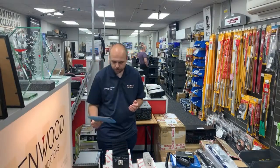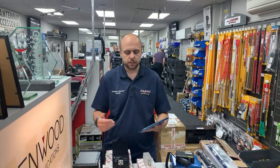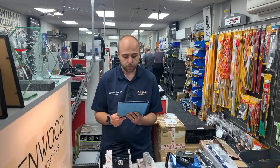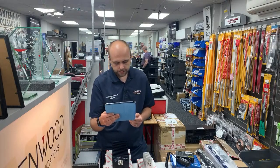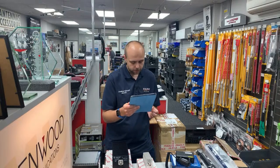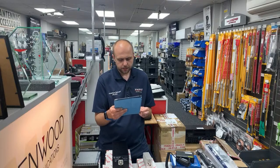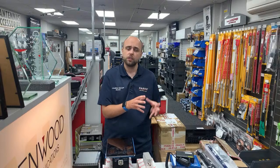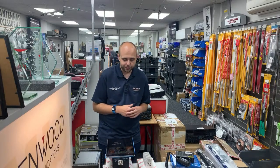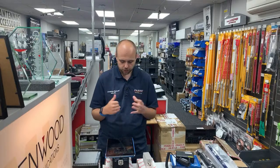Dick comments that second-hand prices are pretty high. It's a reflection of the market generally — we look at what the market is doing when pricing things up, always trying to pay and sell at a fair price. Jimbo asks whatever happened to a 450 for £450 — prices on 450s have crept up and we're just following the market.